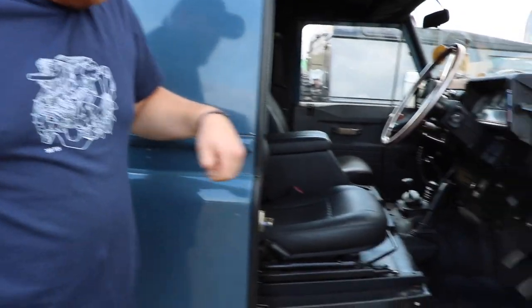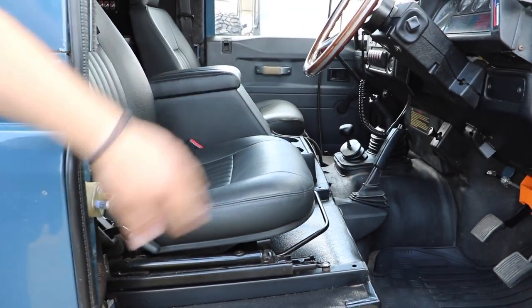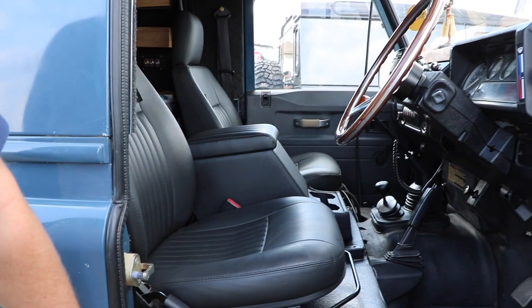As you can see on the inside, it's kitted out as a nice daily driver - I've actually cleaned it for once. I've got the Exmoor trim bits in here, and it's still loud even though I've spent the last two years trying to insulate it. Got all the mod cons and wooden dashes and everything like that.